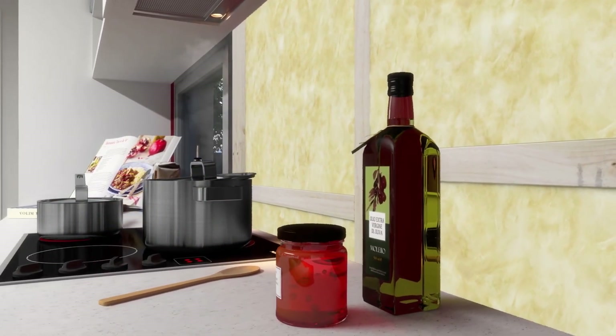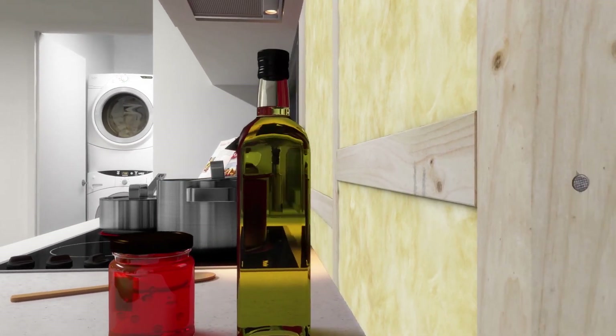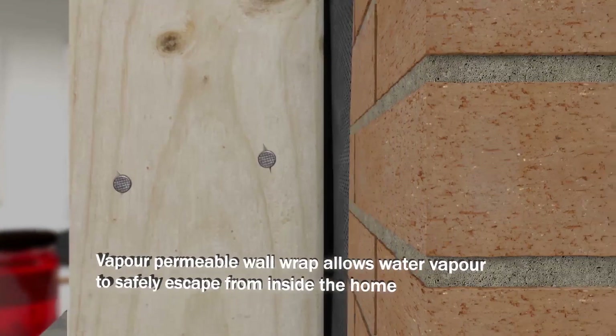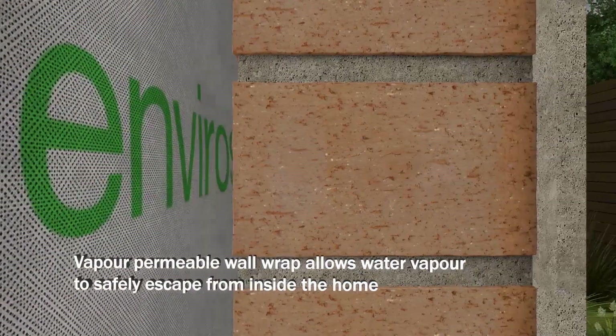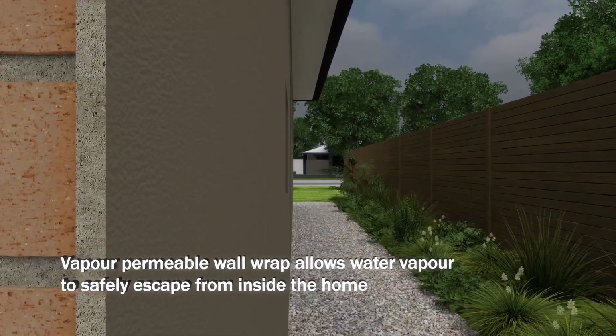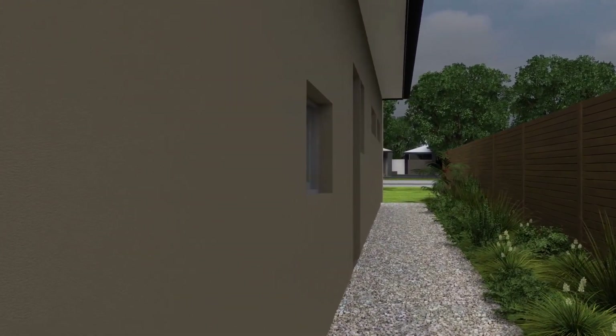Condensation formation inside walls or the roof space in your home, if left untreated, can lead to unseen structural decay, rotting timber and mould in inaccessible areas. Inclusion of a vapour permeable wall wrap such as Bradford Enviroseal Proctor wrap allows the water vapour to escape, protecting the home from potential unseen condensation build-up.